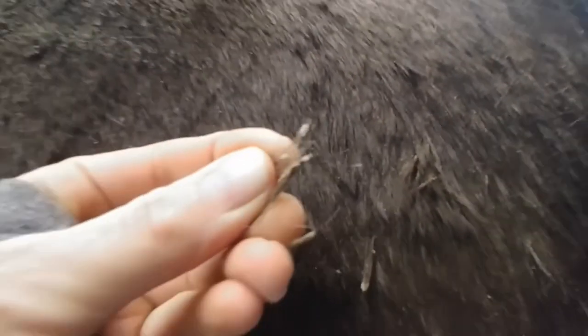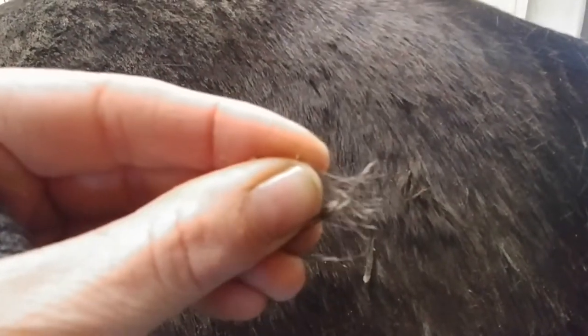They don't necessarily have to have been out in the rain to get rain rot. They can get it for a multitude of reasons and sometimes kind of for no reason at all. This is the exact same horse clipped. Everybody looks at this horse and thinks it's hives and it's not hives. These are those same paintbrush lesions but the hair is short so it doesn't look exactly the same.